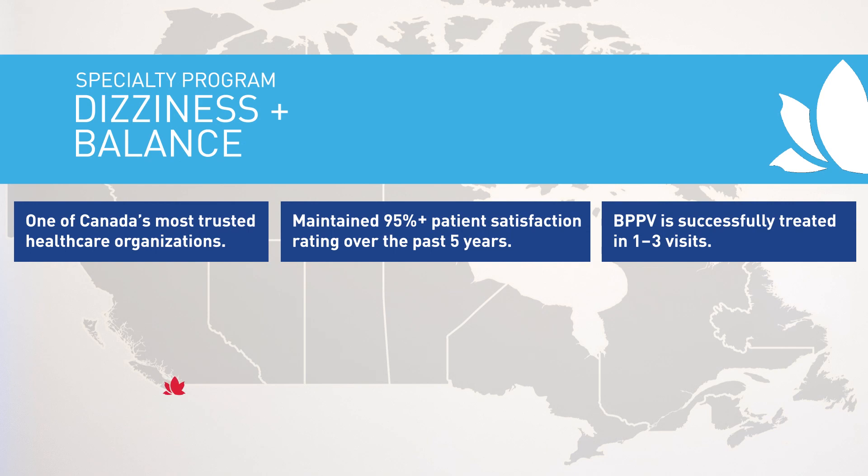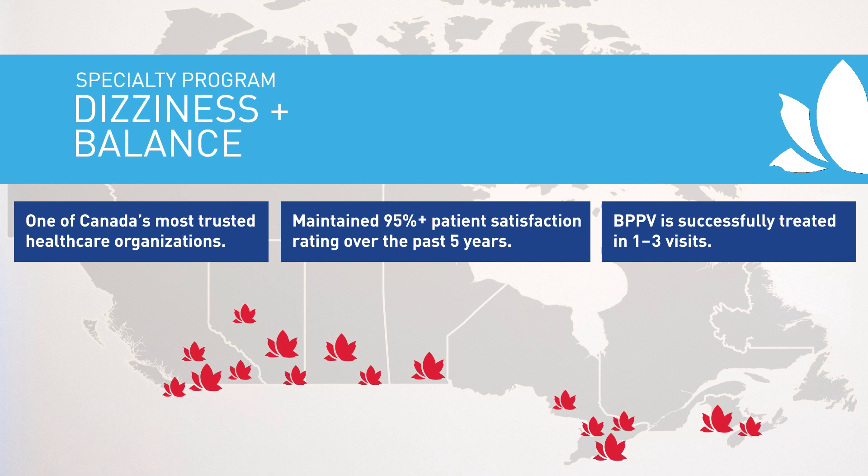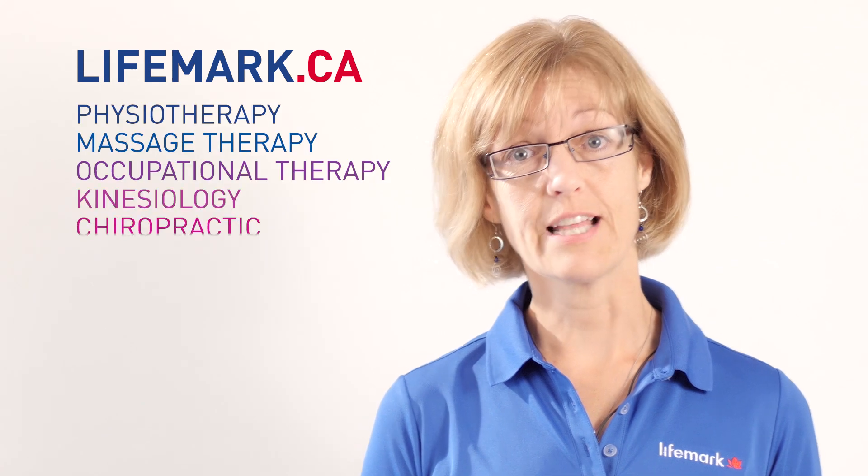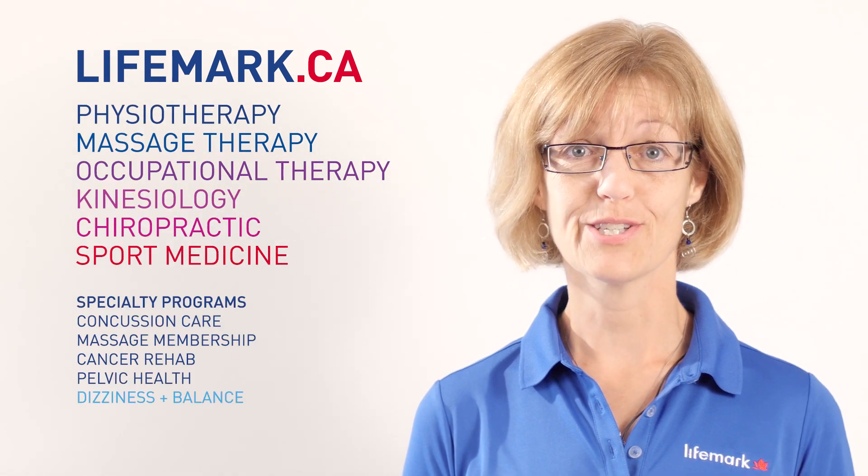At LifeMark, we have locations from coast to coast and over 75 of them have therapists who are trained to provide vestibular rehabilitation and help you with your dizziness and balance problems. So please go to lifemark.ca to find a location close to you.